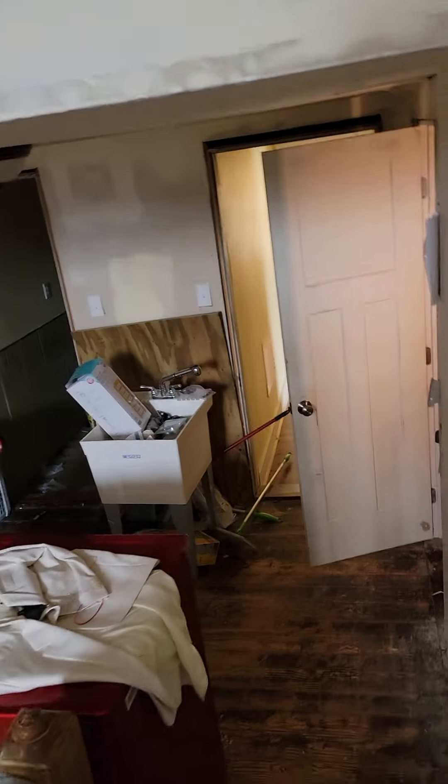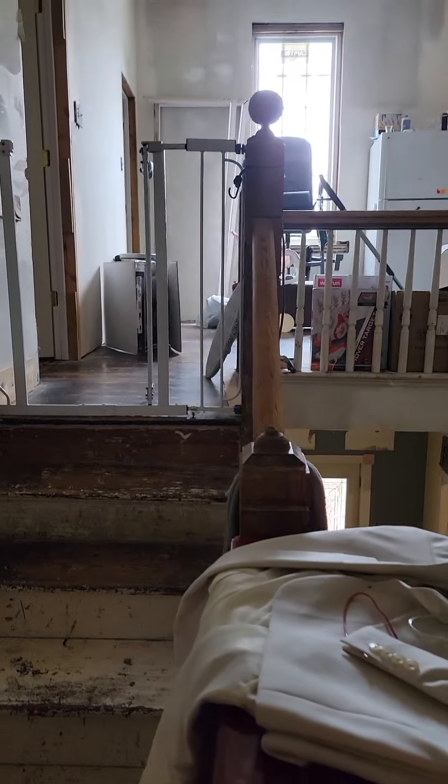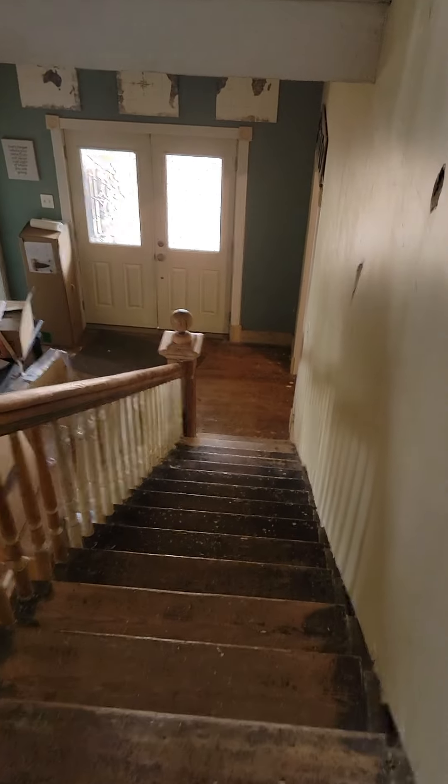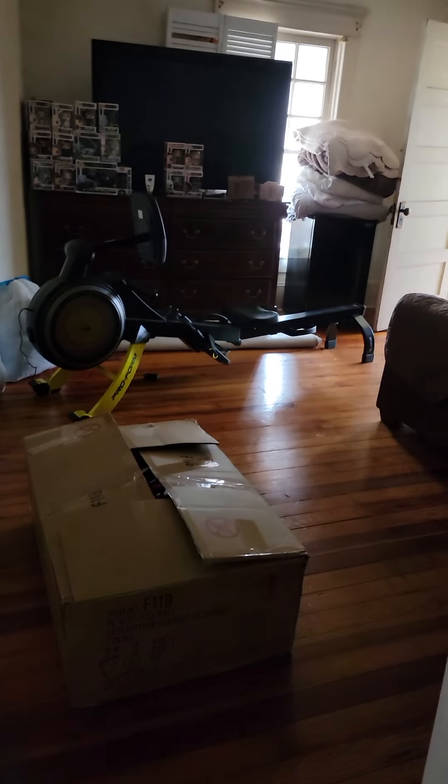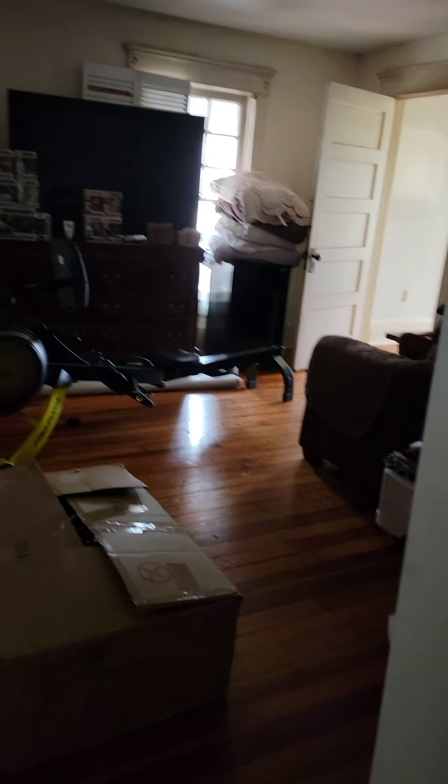It's like a bi-level. There's a landing and then it comes up - this goes down to the front. And there's the sunroom, with that stairwell down there that goes down to the kitchen.